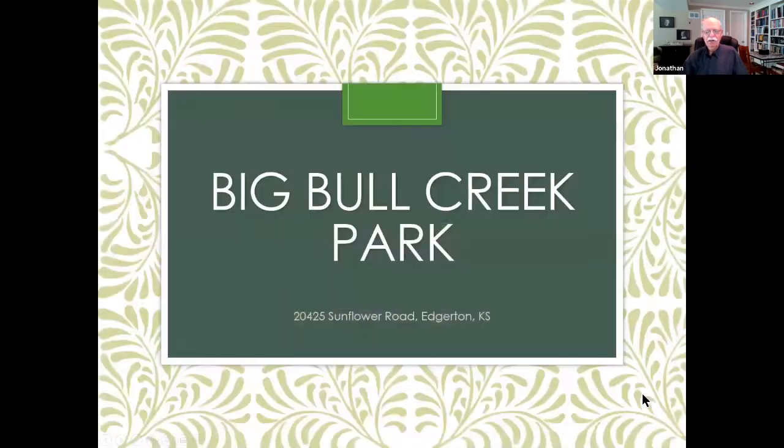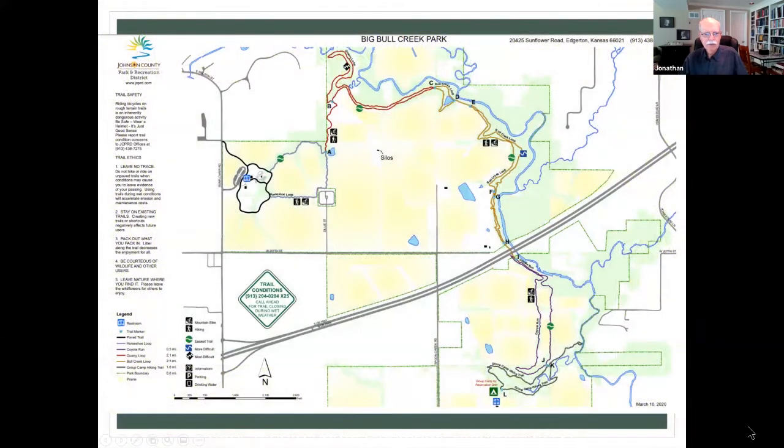What used to be, and still sort of is, the newest park in Johnson County is Big Bull Creek Park. I think there's a new one in Lenexa opening this summer. This one is down near Edgerton. On the map you can see I-35 coming in. We got off here, and there's a restroom area, some pavilions, and a little playground. In red is a kind of flat paved trail, which is nice, but what we really like doing is going the other way.